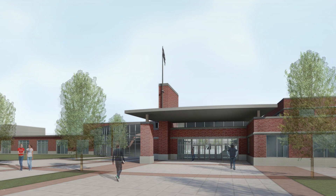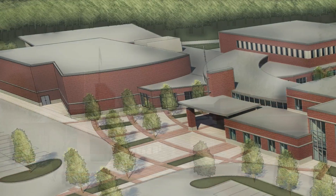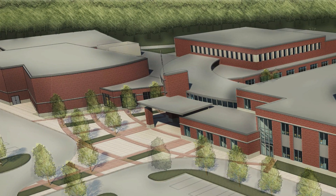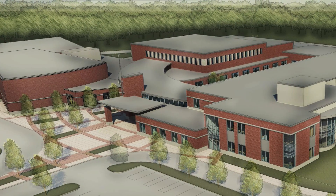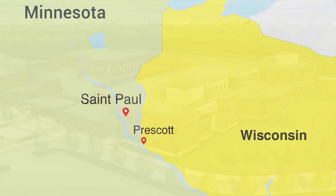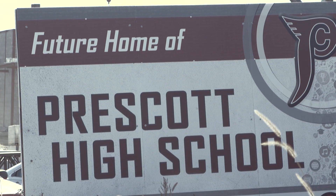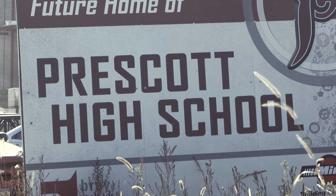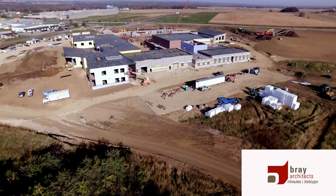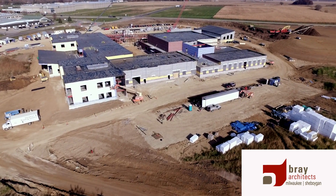A new $28 million high school in Prescott, Wisconsin is set to help change how architects and school districts realize energy-efficient construction, thanks in part to the inclusion of Isonene spray foam insulation. Only 23 miles from the city of St. Paul and situated at the junction of the Mississippi and St. Croix Rivers, the town's school district collaborated with architectural firm Bray Architects to see the development and construction of the new 150,000-square-foot high school.